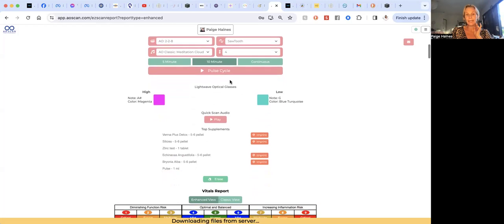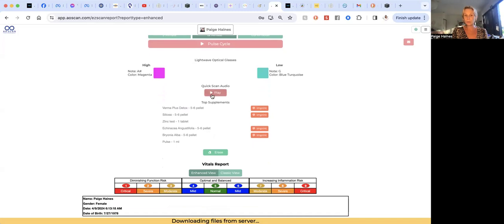Coming down here, it tells you which colors to wear for the day. In the inner voice scan there are actually colored glasses you can wear, but you can also just wear these colors as clothing or underwear. I actually wore a magenta crop top this morning, so I must have been in alignment. Or get some flowers for your desk in that color, or do a little color meditation. There's also a quick scan audio that comes up — if you're pressed for time, you can use that shorter one.